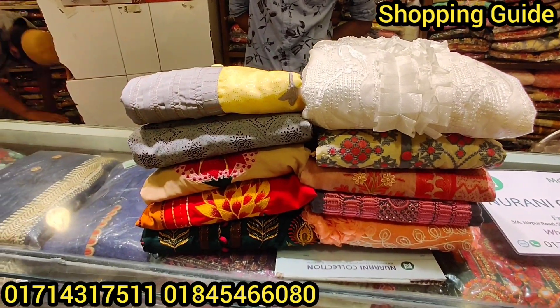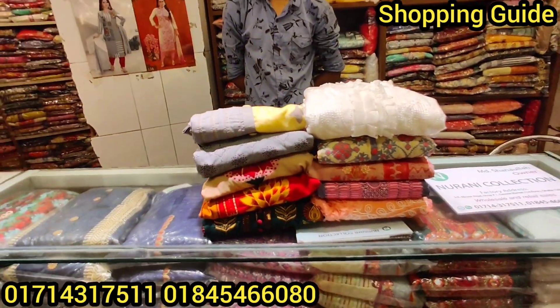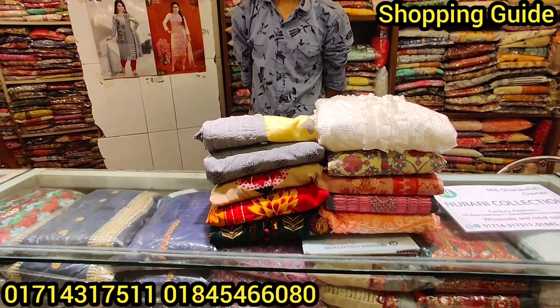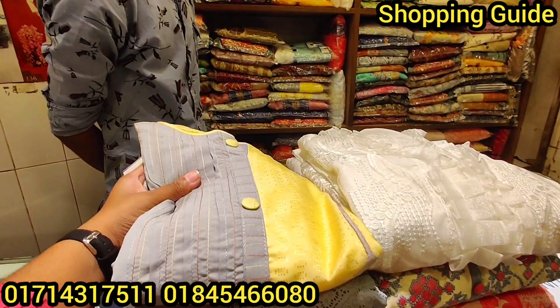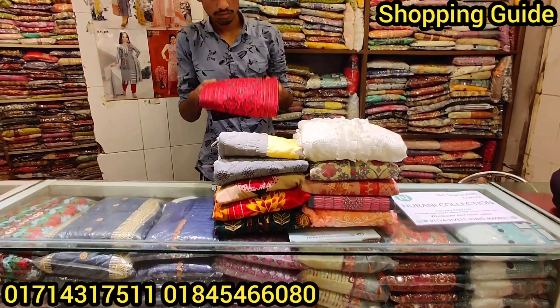Welcome, viewers! Back to my channel. We are going to have a very good shop in our shop. We are going to have a very special design for this collection of boutique.